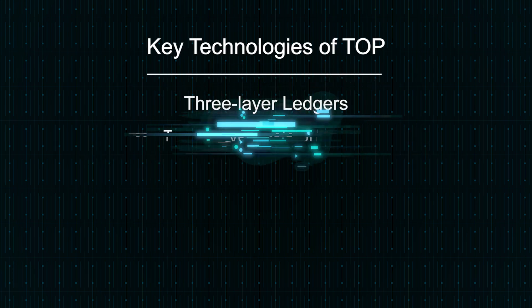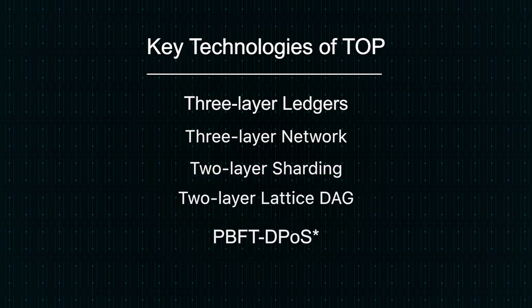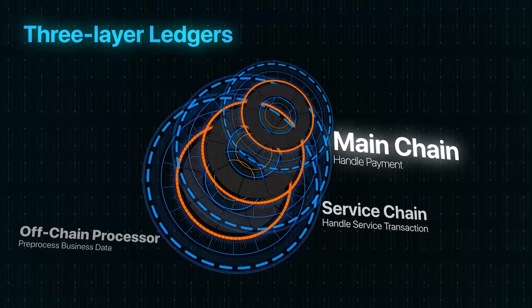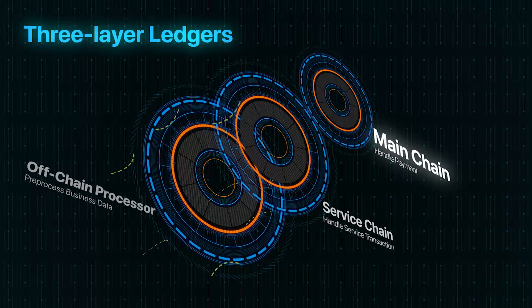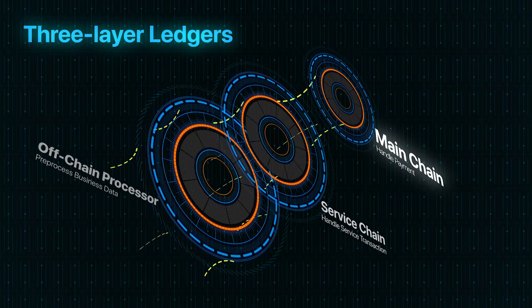With these technologies, Top Network can handle several hundred thousand transactions per second. The three-layer ledgers include multiple service chains, the off-chain processor, and one main chain. The main chain only handles financial settlement, while service chains process business logics.